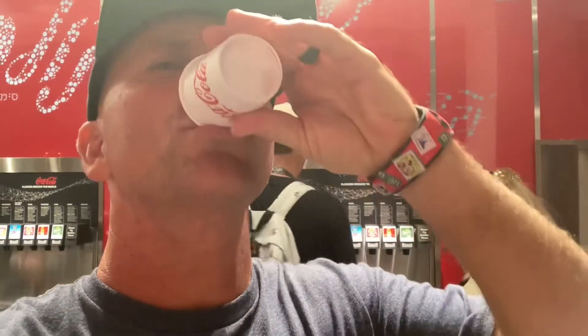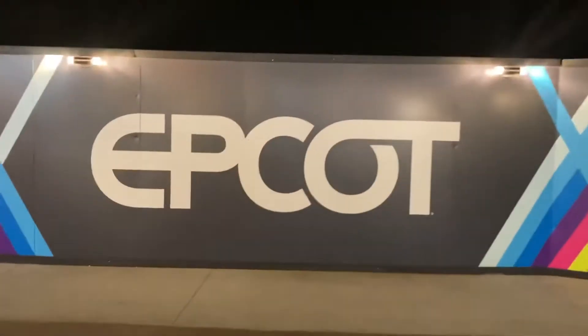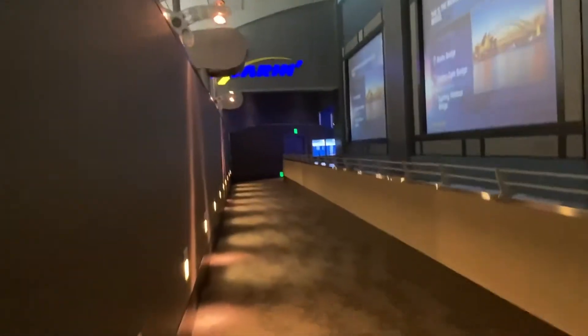We got to stop for a Beverly first - Beverly baby! Now we're going to Soarin' and it doesn't look too busy. It's posting a 40-minute wait time but I don't believe that. The Genie Lightning Lane is longer than the standby line - go figure. Posted wait time: 40 minutes, actual wait time: five minutes.